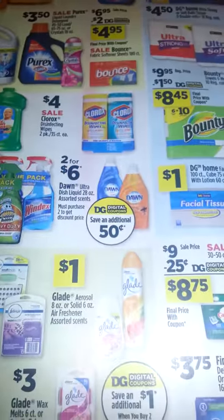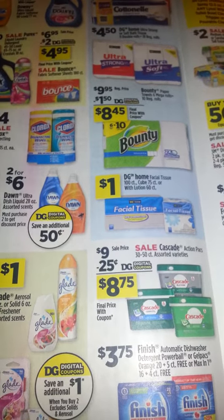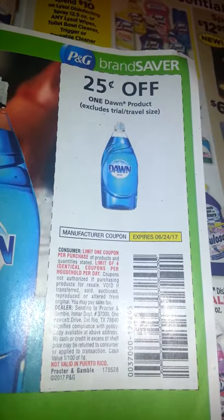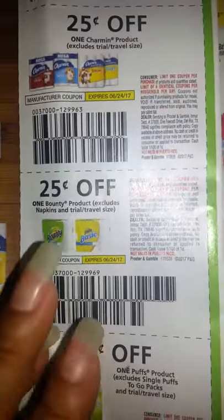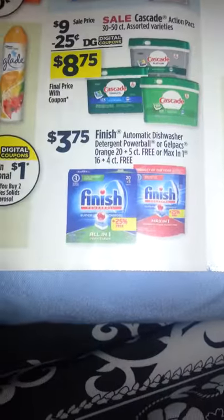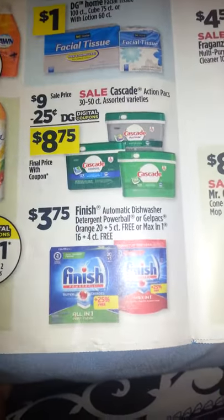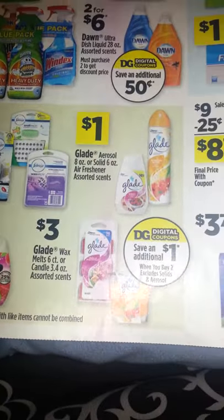There is a deal for Dawn and Bounty — they were in the June P&G. That's $0.25 off the Dawn and $0.25 off the Bounty. I'm pretty sure there are some coupons running around for Finish, and I think there are some Glade coupons, but I can't tell if they're for these particular things that are on sale.